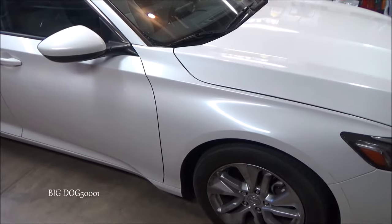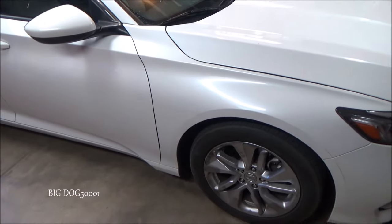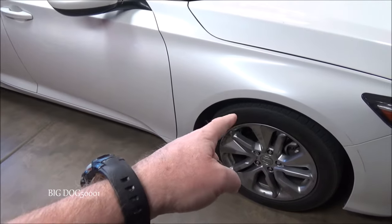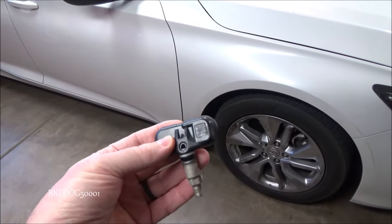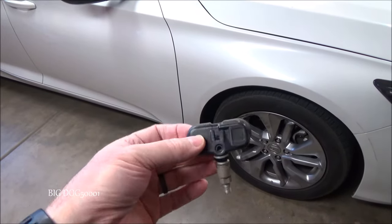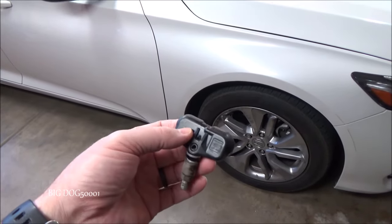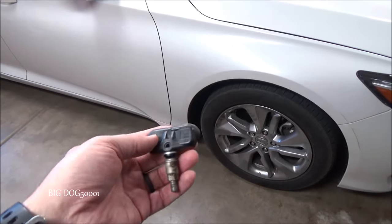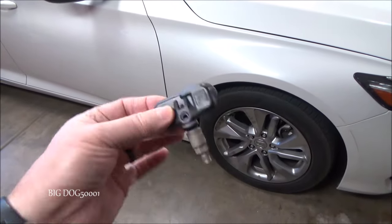Before we do the calibration process, why do we have to calibrate this TPMS system? If you've had a car with TPMS before, you probably never had to calibrate it. Older vehicles used an actual TPMS sensor mounted inside the tire and wheel assembly that would sense the air pressure and send that information to the vehicle. Newer systems, like this Honda Accord, use what's called an indirect TPMS system — they no longer use those sensors.